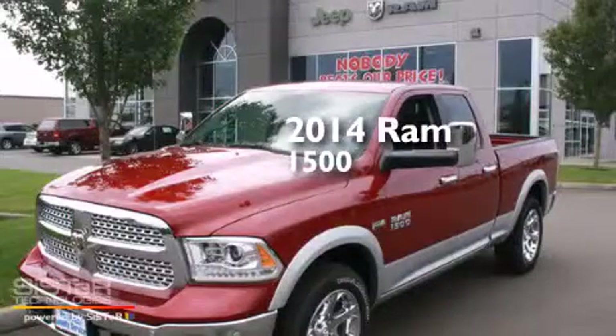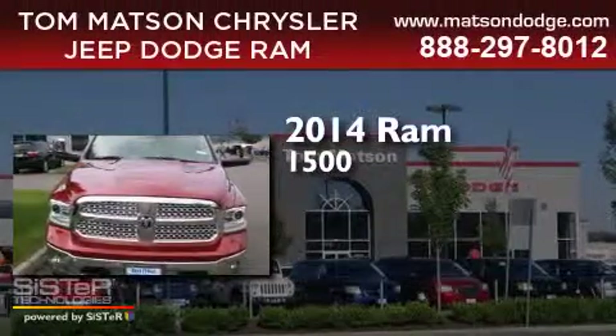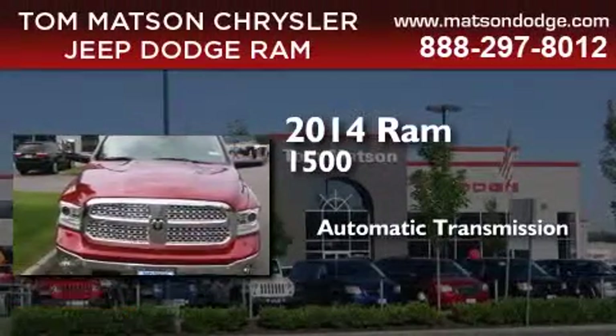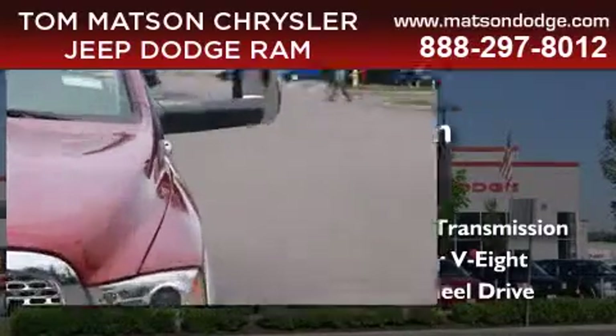This is a brand new 2014 Ram 1500. This truck has an automatic transmission, a 5.7 liter V8, and the added safety and control of four-wheel drive.